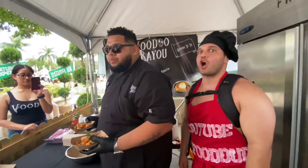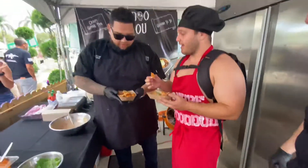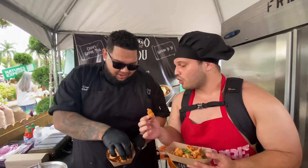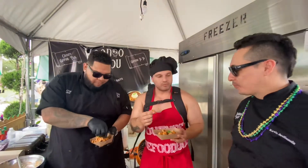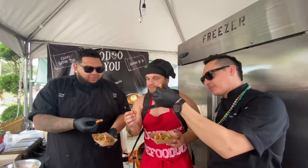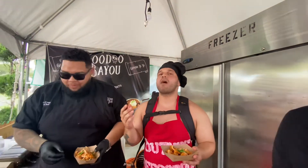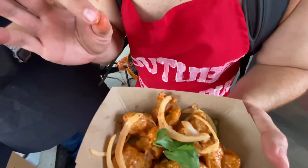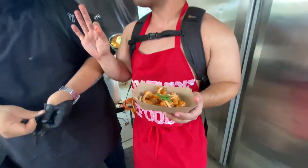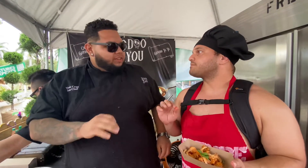Oh my god, that looks so good. That is so good. It's got a little bit of kick, but not too much. We're getting that right from our chili. That's what's pretty much bringing us a nice little kick to it.